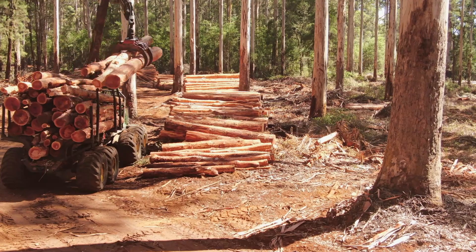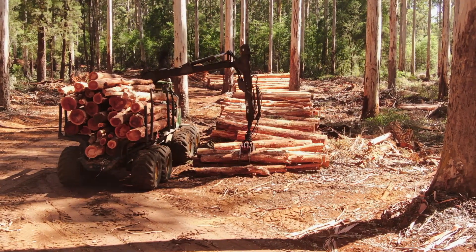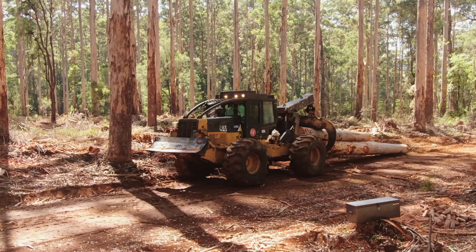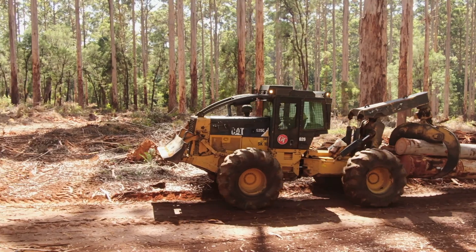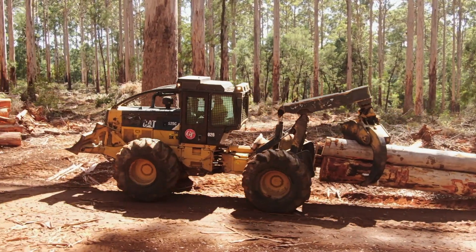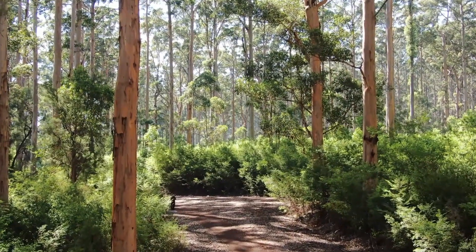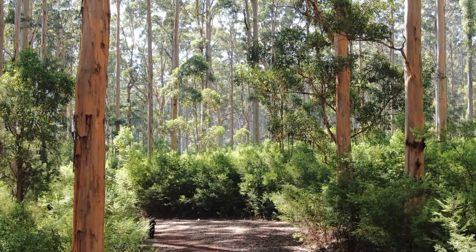Most of the trees are felled by mechanical harvester. The logs are carted from the stump to the road with forwarders, or with skidders for the larger logs. Several thinnings are possible before the trees reach maturity and the cycle of regeneration can begin again.